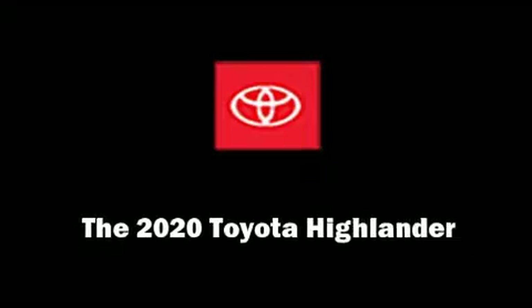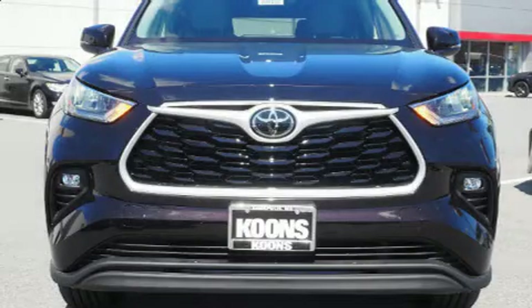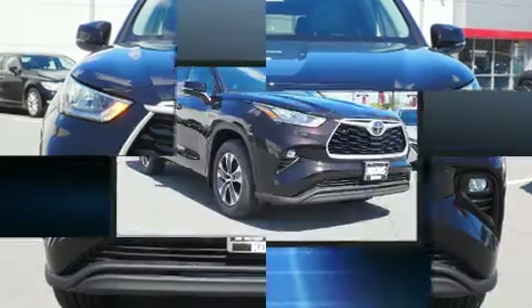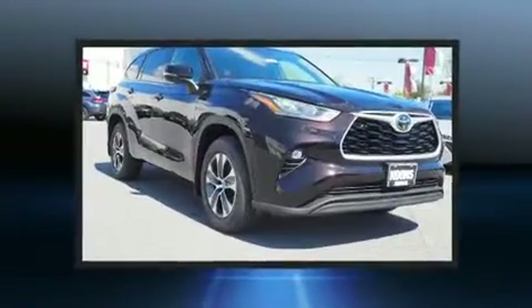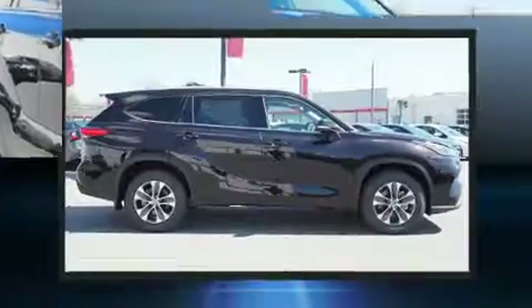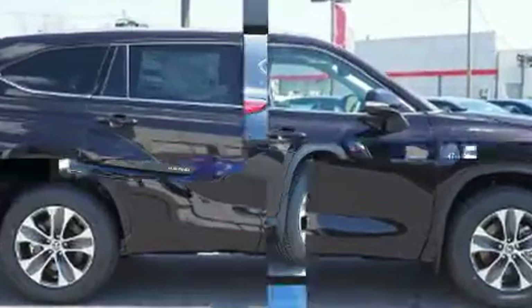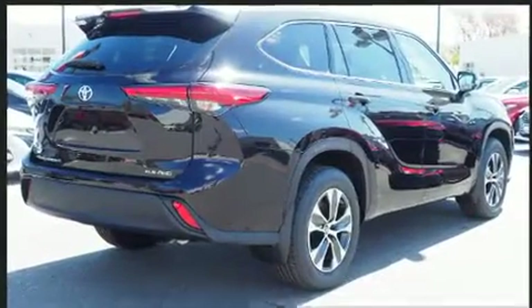Discerning drivers will appreciate the 2020 Toyota Highlander. Under the hood you'll find a six-cylinder engine with more than 270 horsepower, and for added security, dynamic stability control supplements the drivetrain.